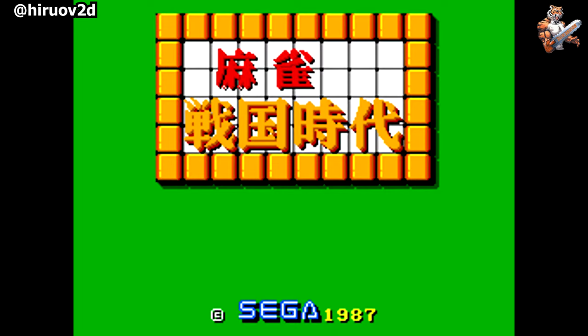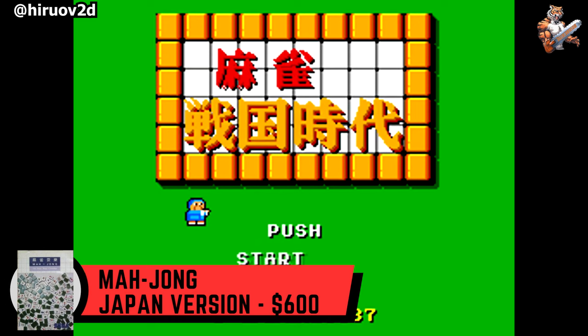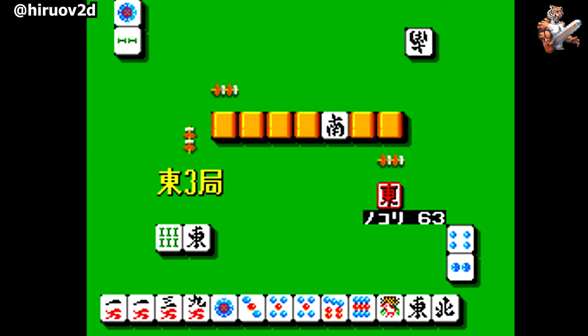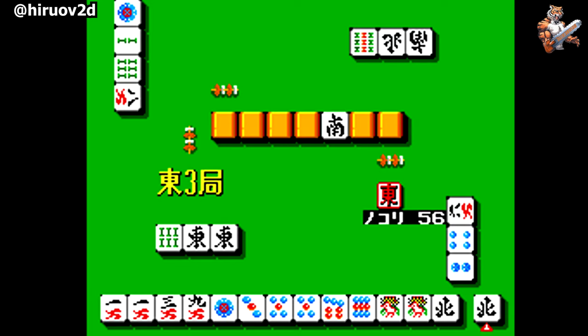A game for both the young and the old, with one exception — you need to be rich to buy this game. With Mahjong only released in Japan, it's a bit of a rare title and can be hard to come by. Because of this, this simple tile puzzle game is now worth around $600. Good luck finding two matching Mahjongs for your Master System collection.